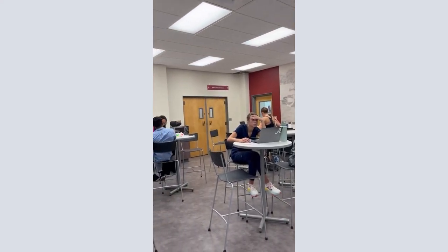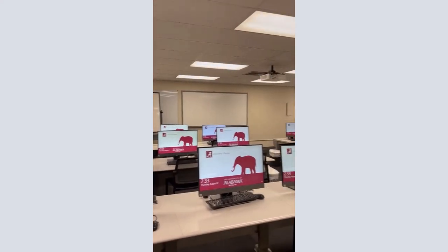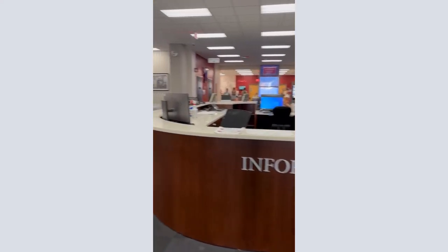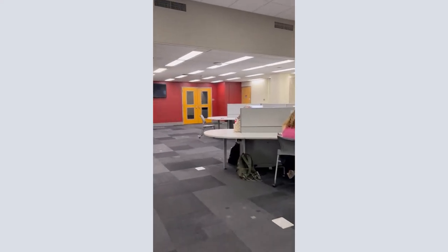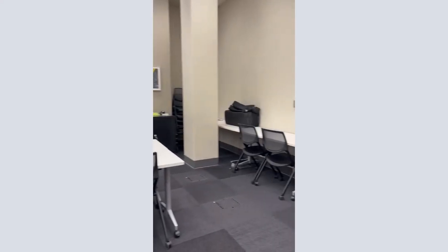To the left of Java City is the Music and Fine Arts Library, which we'll cover in another video. The first floor also has one of Gorgas's two instruction classrooms, located to the right of the Information Desk as you come in. To the left of the Information Desk is the Alabama Digital Humanities Center, where students and faculty can work on various projects using software like ArcGIS and JS Timeline.